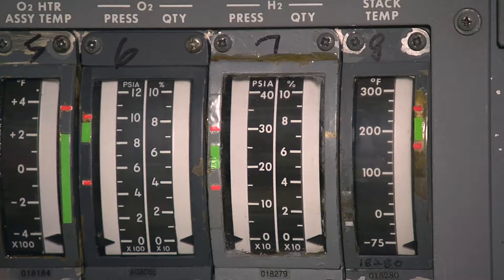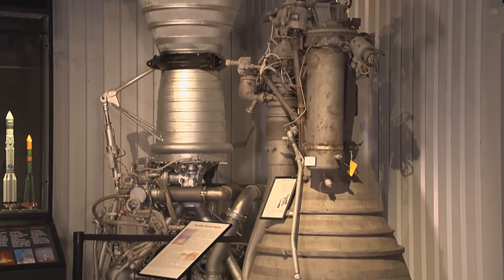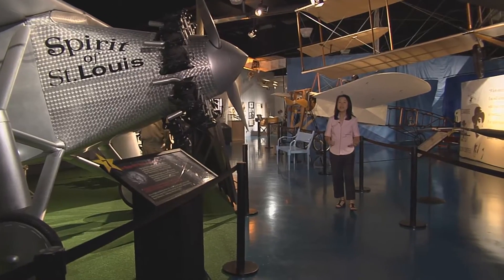Every astronaut that flew the shuttle trained in the simulator. Another really big thing that's special about our museum is our large collection of rocket engines — one of the largest collections in the Midwest, and even in the world, in regards to rocket engines.